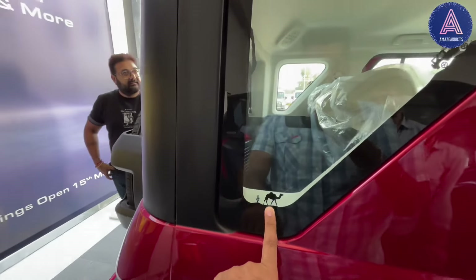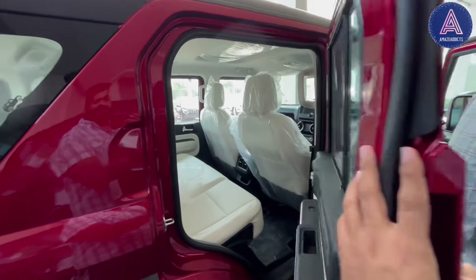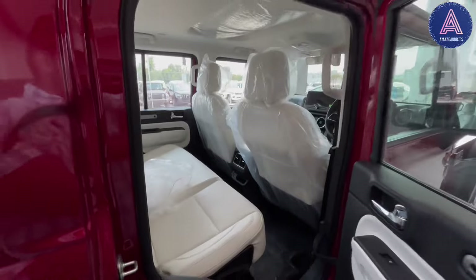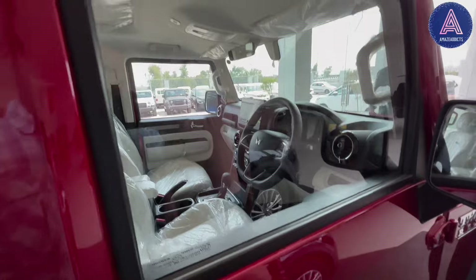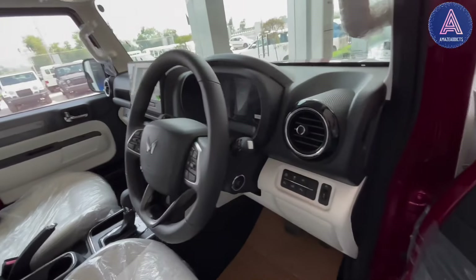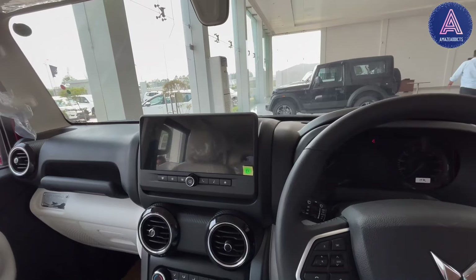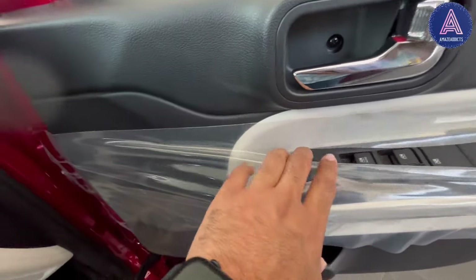This rear vent charging port is also available. This is also a display vehicle and automatic, with a full touchscreen. These are the controls.